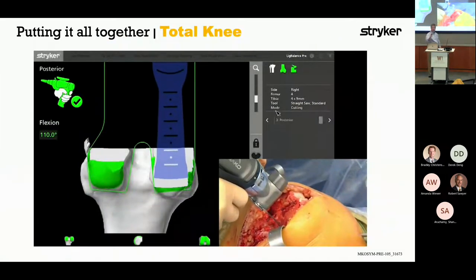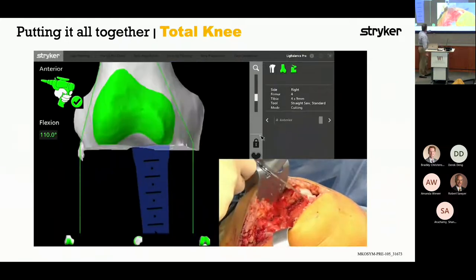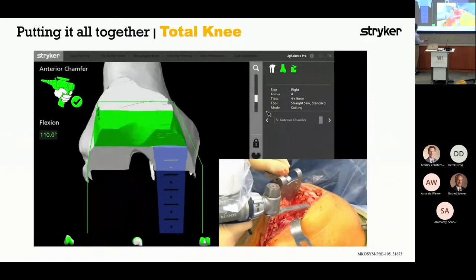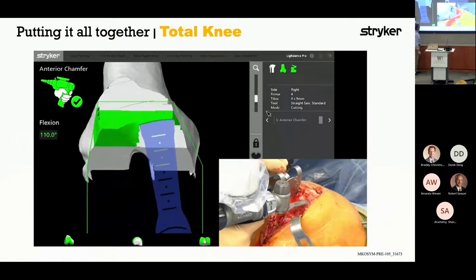The left portion of this frame shows what's going on on the display — it's an animated view where you can see the green being removed as it's being cut, in real time with the resection of the bone by the oscillatory saw. That's one of the six cuts necessary for a total knee replacement.